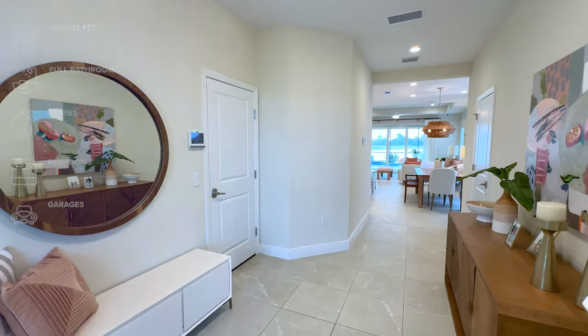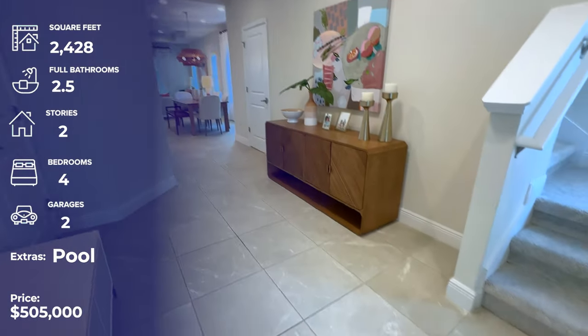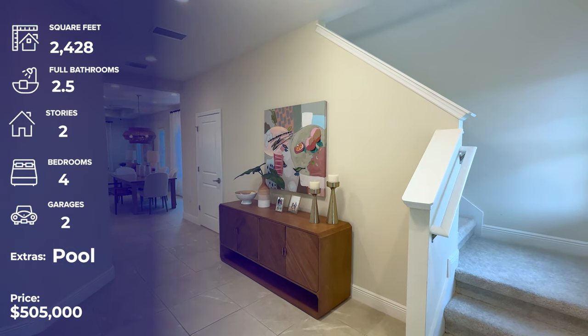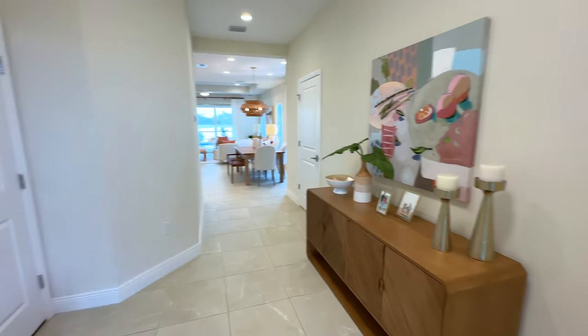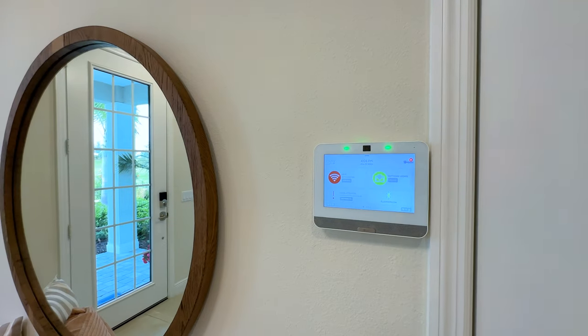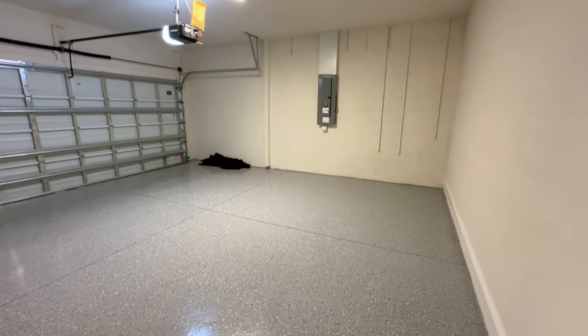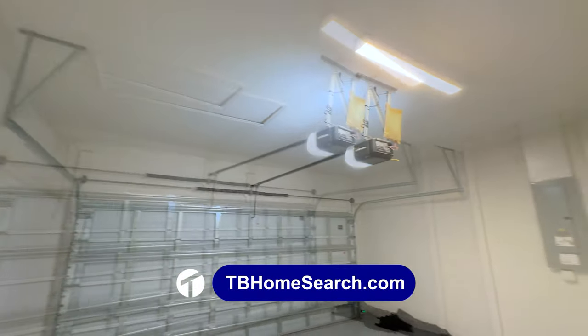One of the first things you'll notice is this beautiful entryway. They've got a really nice seating area, a big beautiful mirror, and all tile floors with plenty of space. It's conveniently located near the garage access as well. The home is a smart home — Wi-Fi connected, you can turn on the heat and all kinds of things from a distance. As you roll into the garage, the floors are coated and completely finished with drywall on the walls and ceilings. There's a liftmaster garage door opener.